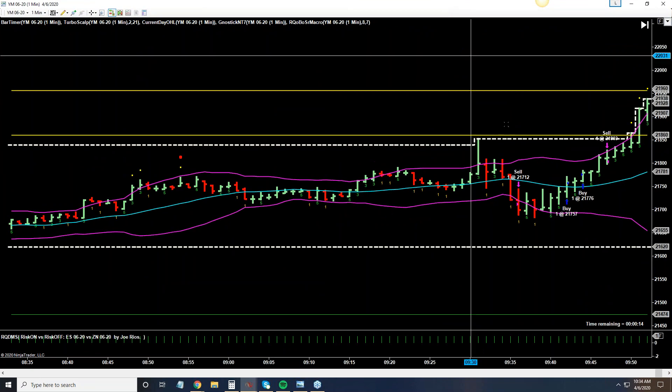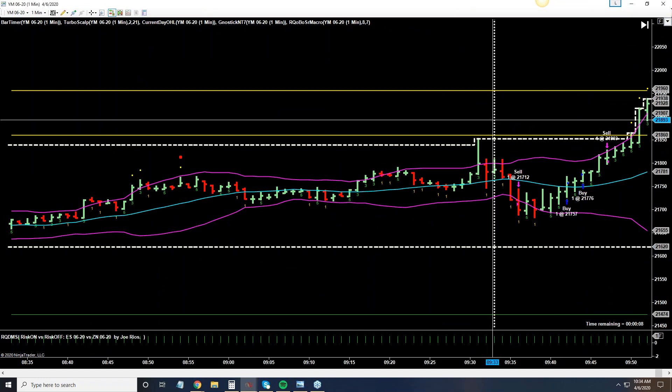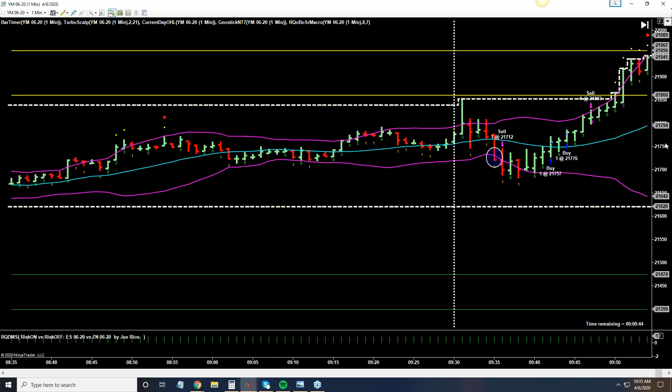Let's start with the Dow — the cousin of the S&P — having a nice run. The stock market opened at 9:30, that's the white line. I took a counter-trend trade. This bar closing below the lower band was giving me a signal to sell, so I'd be selling in the bull zone — that's a counter-trend trade. The white horizontal lines represent the high and low of the day. I got stopped out on my first trade.